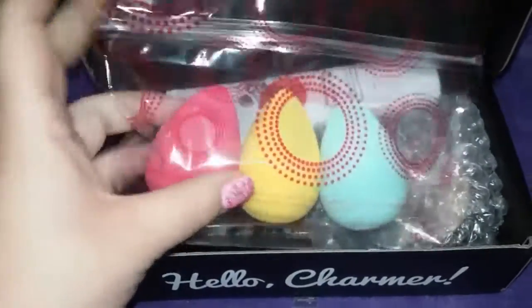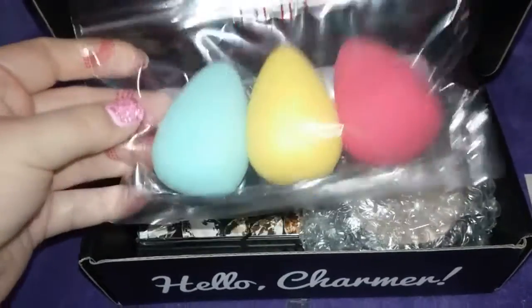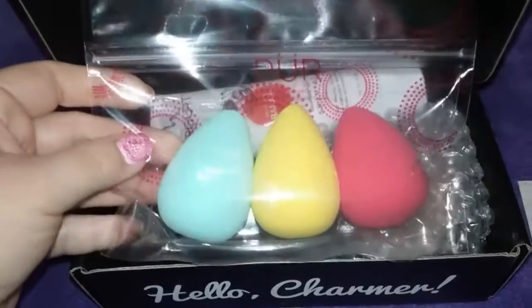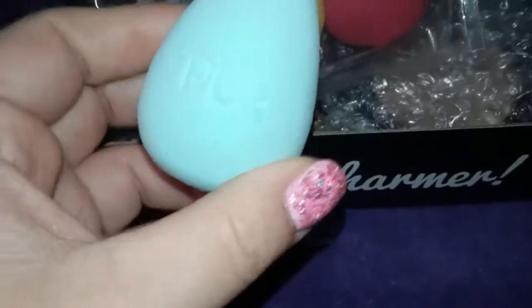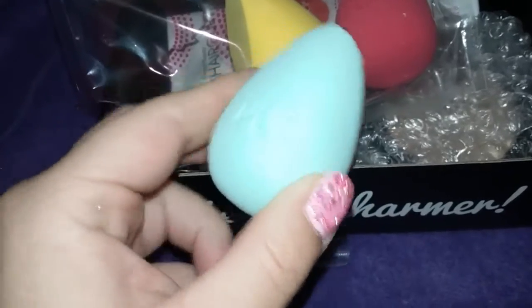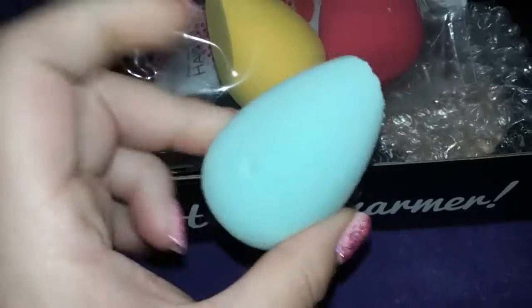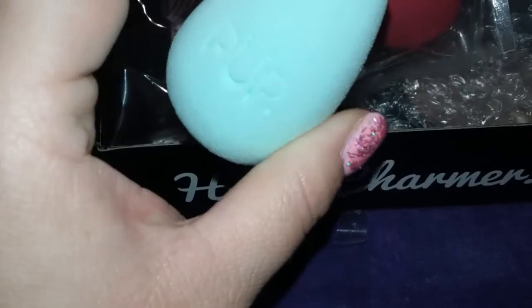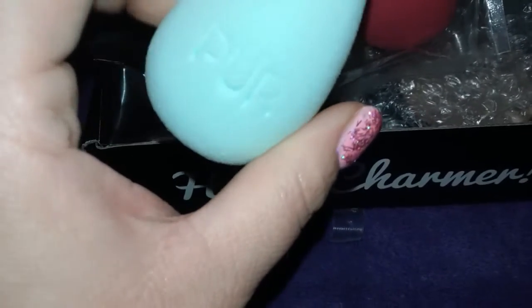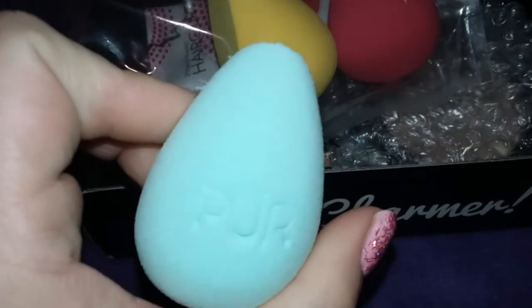The first thing I see is these pure, kind of like beauty blenders. Let me open this and I'll show you guys. So I got one out. Seems pretty, and I like that it has this sharp angle. It seems like it's really good. And it's called a three-piece contour blending sponges. I like the colors. So happy about this.